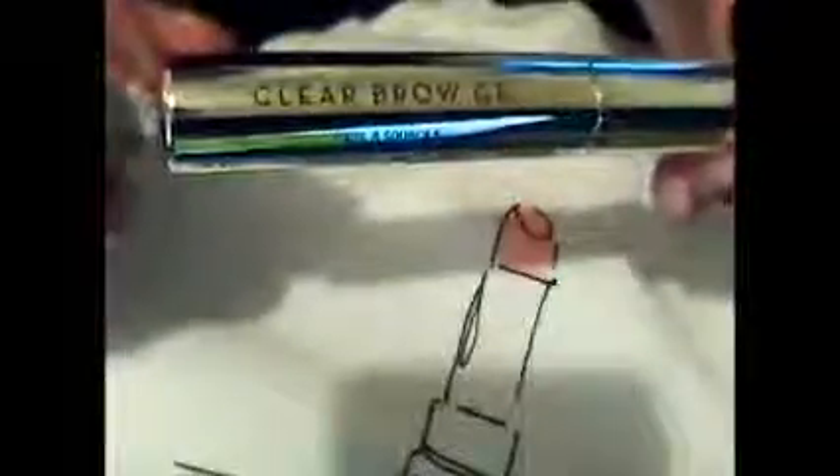Here we've got Anastasia of Beverly Hills. This is a clear brow gel in a shiny silver container. This lightweight flexible hold gel sets, defines, and keeps brows in place for a polished look that stays all day. As you can see, it's got a pretty thick brush.